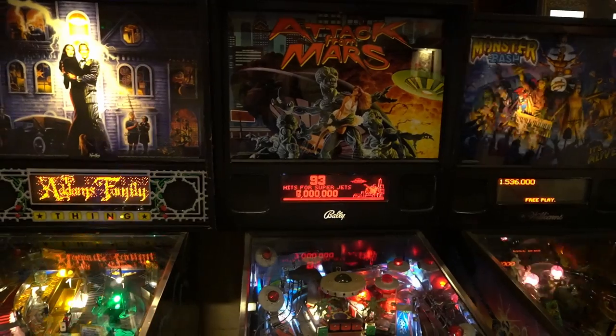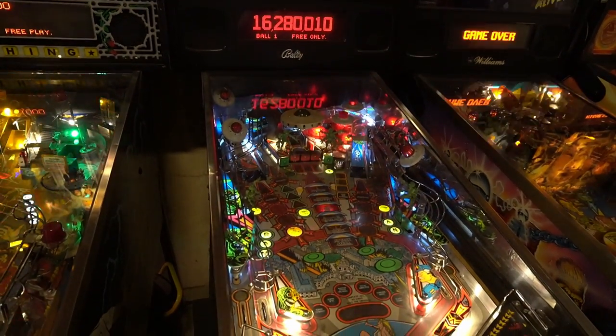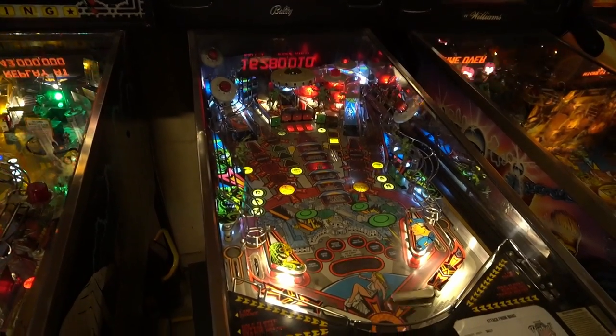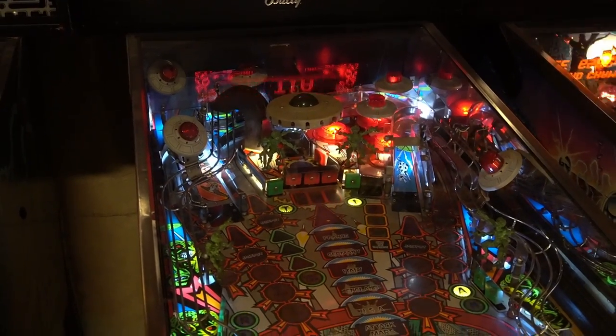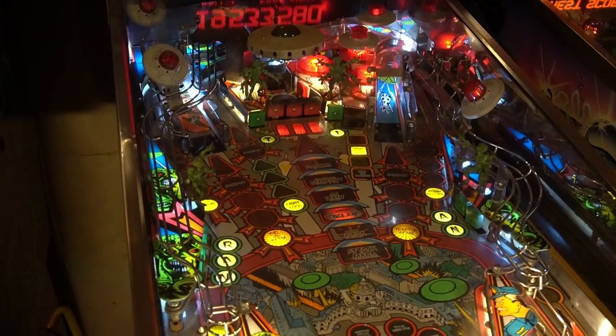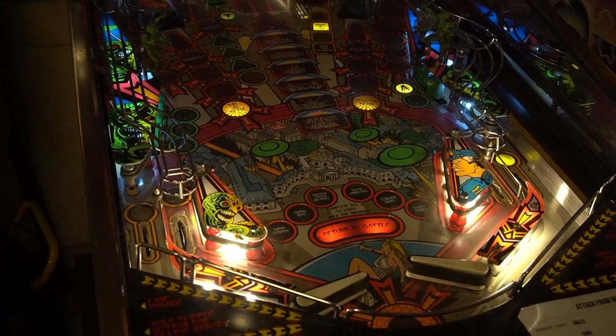This pinball machine is called Attack from Mars. It was made by Bally in 1995. It has become a true classic in the pinball world and is highly sought after by collectors. Its innovative gameplay, immersive theme and cutting-edge design have made it a timeless masterpiece in the world of pinball machines.